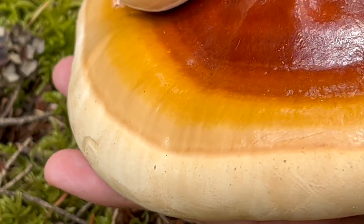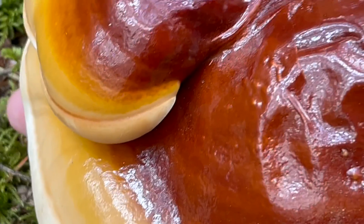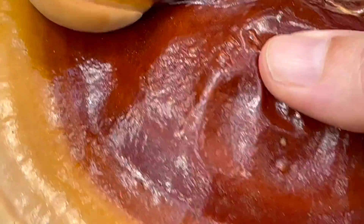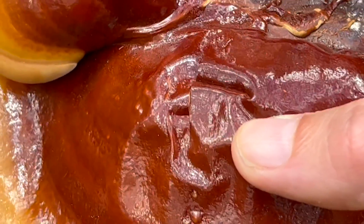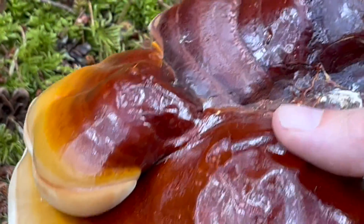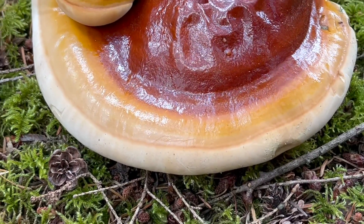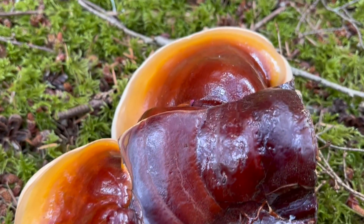This is actually a pretty decent size reishi for July. Christopher Hobbs has a fantastic photo he often shows during presentations — also in his book, Christopher Hobbs's Medicinal Mushrooms — depicting the most beautiful mushroom he claims he's ever found: a 17-pound reishi from the Sierras. Every time I see that my jaw drops. This specimen weighs a little over a pound, so pretty reasonable for this time of year.